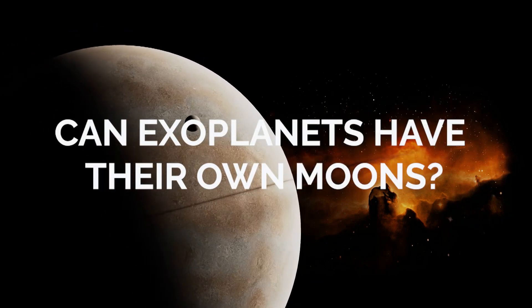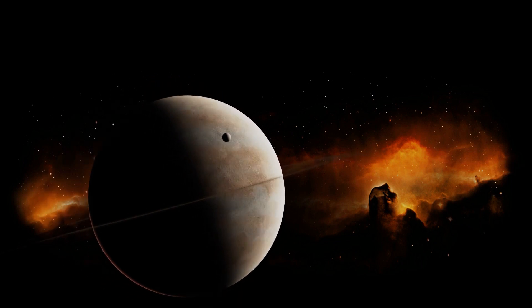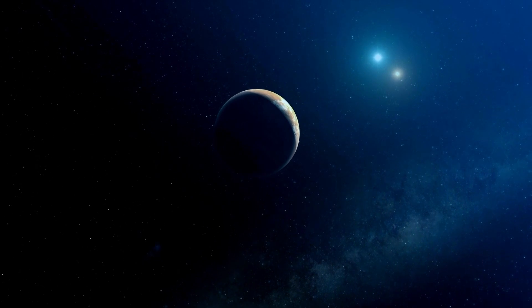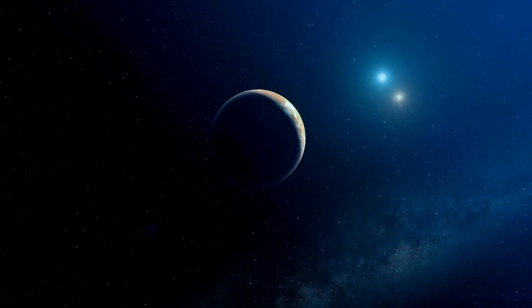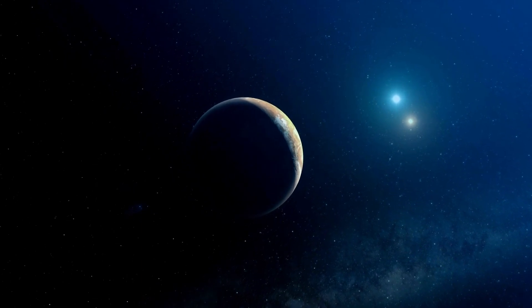Can exoplanets have their own moons? Exoplanets are one of the most exciting fields in astronomy today. By studying exoplanets, scientists can gain insights into the diversity of planetary systems and the likelihood of finding other planets that could possibly harbor life.